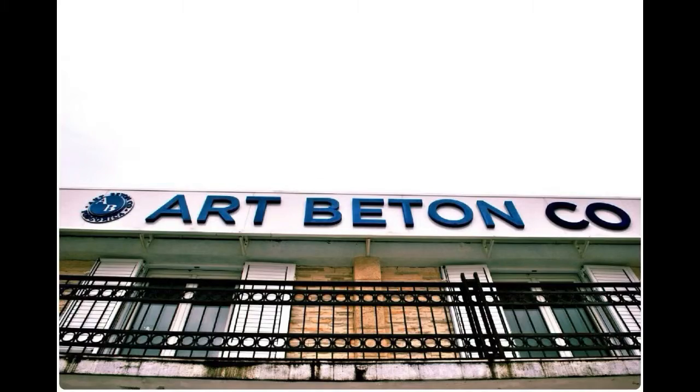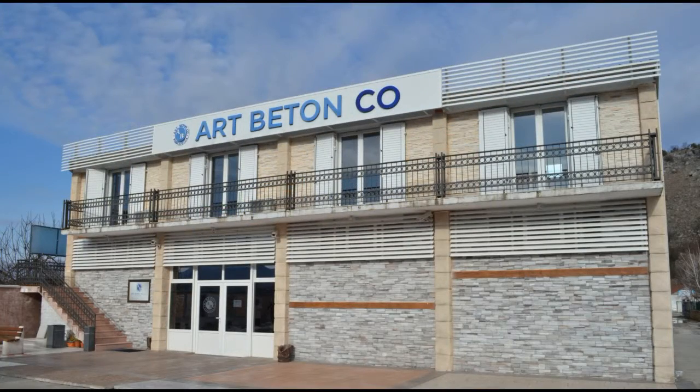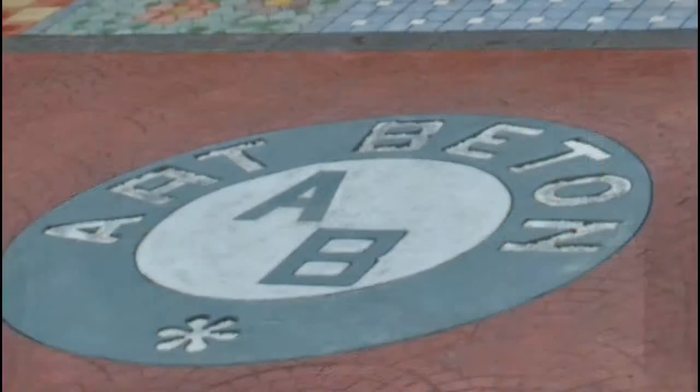Company Art Beton, Podgorica, Partizanski put BB. Contact: 069 012609. Better can do only nature — Art Beton.